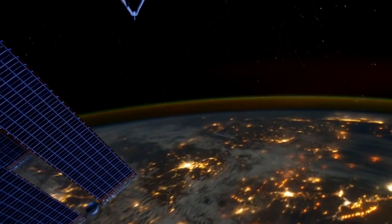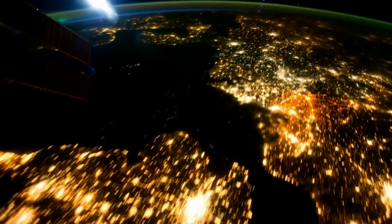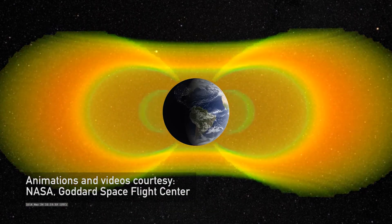As our power grid becomes more complex and more interconnected, it becomes more vulnerable to these kinds of space storms. What we want to do is understand the physical processes that create those conditions in space, but even more focused on the applications.